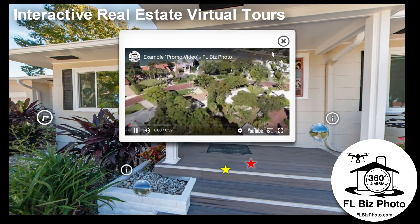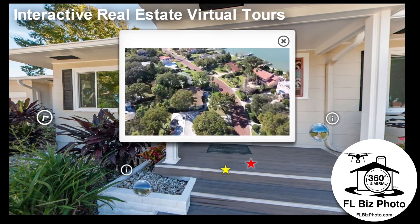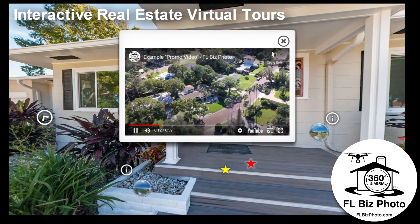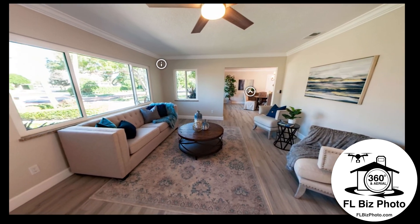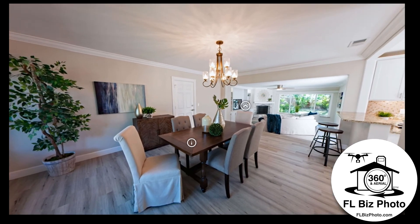FL Bizphoto has been providing the Tampa Bay area with high quality virtual tours and aerial photography since 2015. Our deluxe virtual tours allow you to present your home or business through a 24/7 virtual open house. With enhanced interactive features and embedded information, your buyers and customers will gain a better feel for your location versus clicking through standard still imagery.